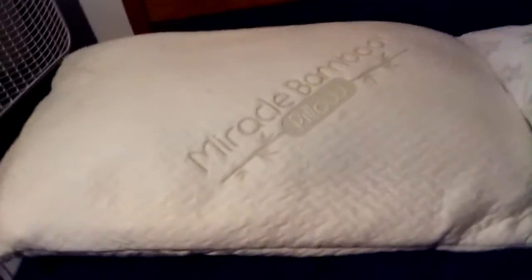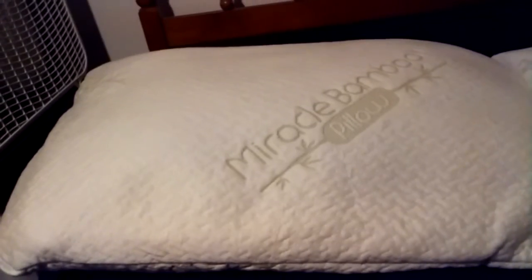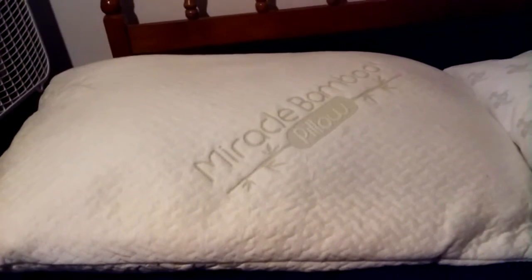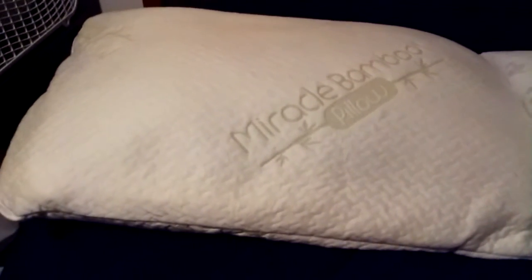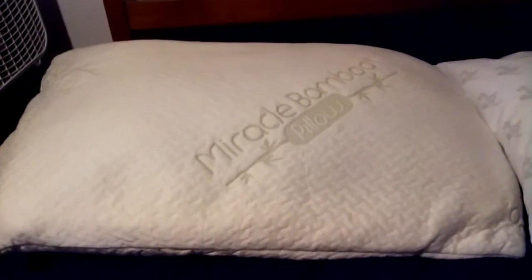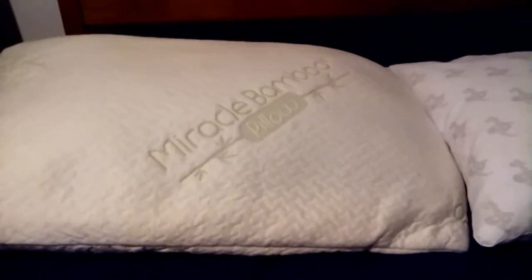If you buy it at Walmart it's $29.99, which isn't bad for a pillow. The Miracle Bamboo has a 5-year warranty and the MyPillow has a 10-year warranty. The MyPillow is made in America and the Miracle Bamboo is made in China. The Miracle Bamboo is approved by the National Sleep Foundation and the MyPillow is approved by the American Sleep Association — so they both sound prestigious.